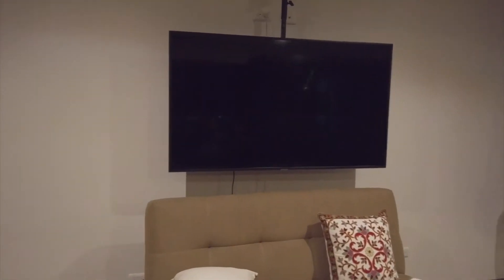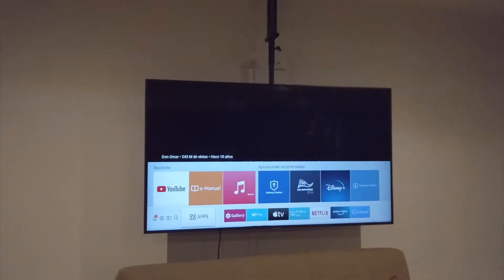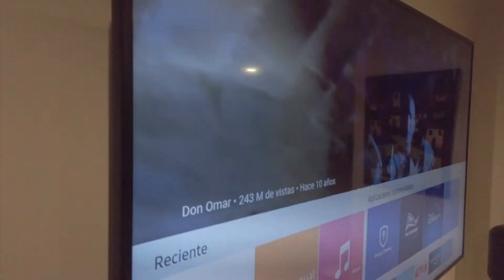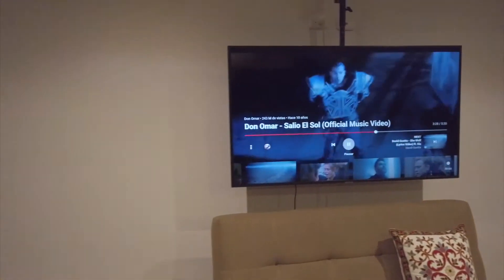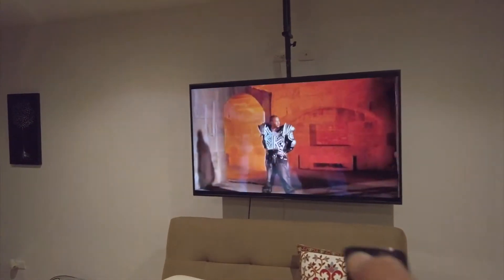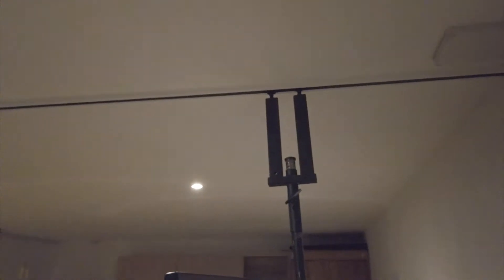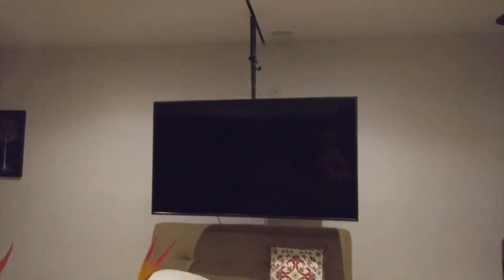One cool thing about this place — this is the remote. You just press power and it's connected to a smart TV. It has nice sound and you can put on whatever you want. And what you can do with the TV, it's suspended by this thing and you can glide it, move it — you can move the TV all the way up. So it's like a moving TV in the living room. I think you can twist it in either direction — that's a really cool feature. I've never seen anything like that.